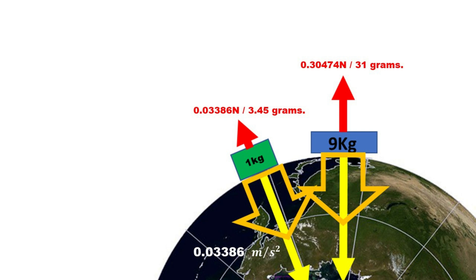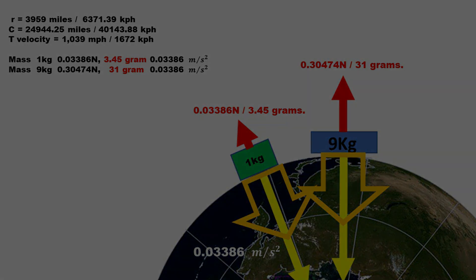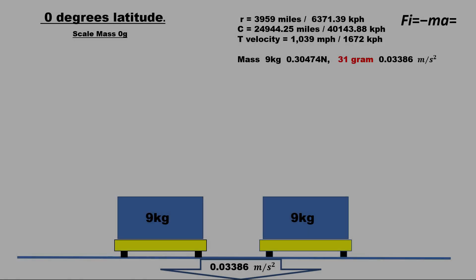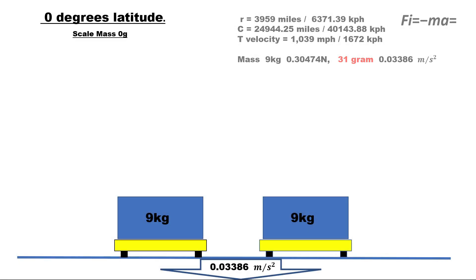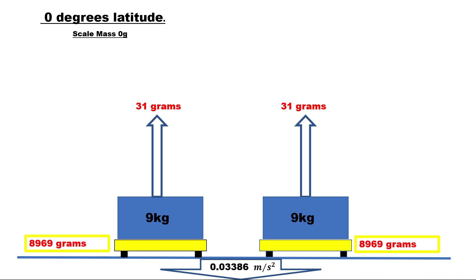Centrifugal force is the same force you would feel when you are pushed back into your seat when a car is accelerating. Back at the equator: two 9 kilogram blocks from the North Pole — due to the upward centrifugal force of 31 grams, each mass is showing 8969 grams on a scale.